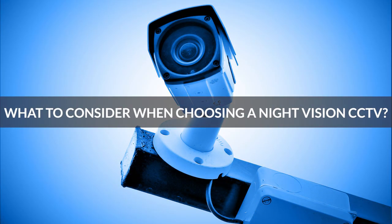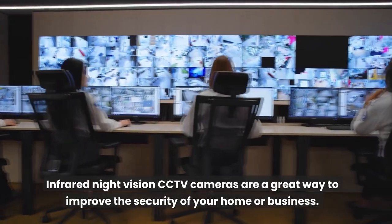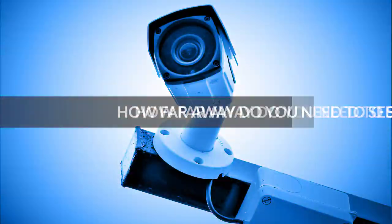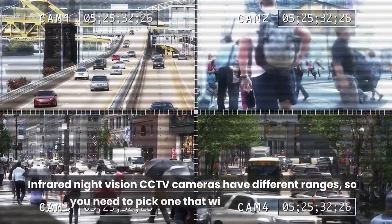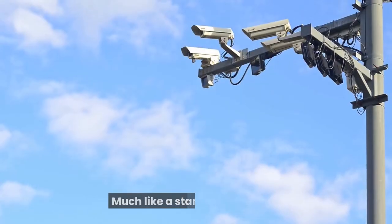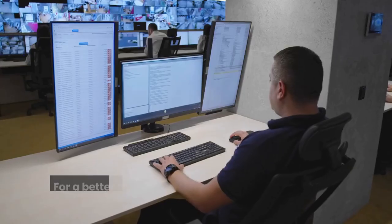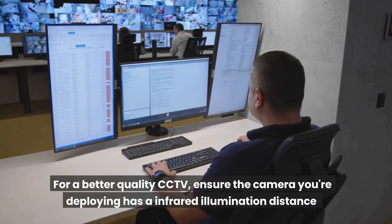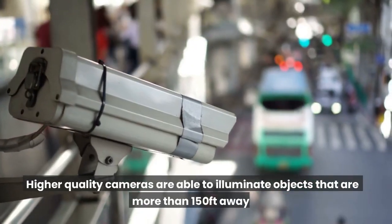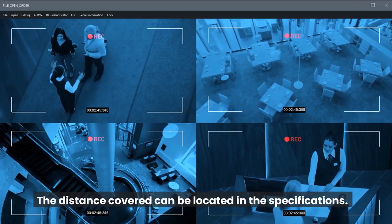What to consider when choosing a night vision CCTV? Infrared night vision CCTV cameras are a great way to improve the security of your home or business, but before you buy one there are a few things you need to consider. How far away do you need to see? Infrared night vision CCTV cameras have different ranges, so you need to pick one that will suit your needs. Much like a standard camera, IR cameras also come in different shapes, sizes, and abilities. For better quality CCTV, ensure the camera you're deploying has an infrared illumination distance suitable to capture the intended area. Higher quality cameras are able to illuminate objects that are more than 150 feet away. The distance covered can be located in the specifications.